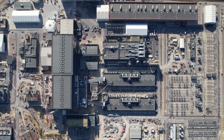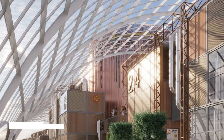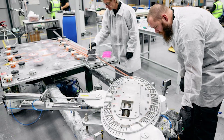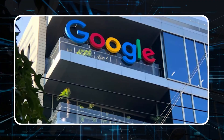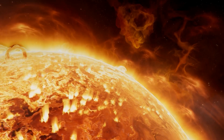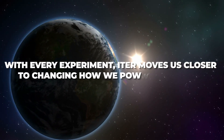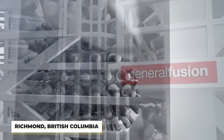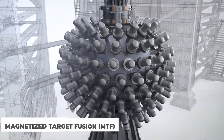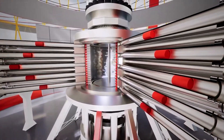Around the globe, many exciting fusion projects are underway. In the UK, Tokamak Energy is leading the way in developing new technologies to harness fusion power. In California, TriAlpha Energy, backed by tech giants like Microsoft and Google, is also making great progress. Both companies aim to replicate the sun's power to create sustainable energy. General Fusion, a Canadian company based in Richmond, British Columbia, is pioneering a unique approach called Magnetized Target Fusion (MTF), founded in 2002 by physicist Dr. Michel Laberge.